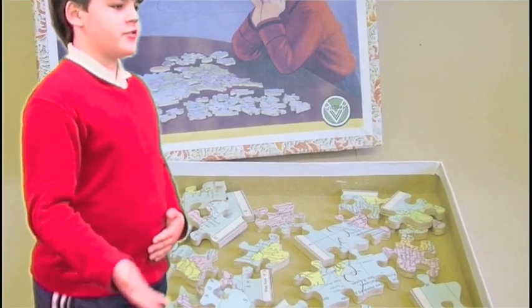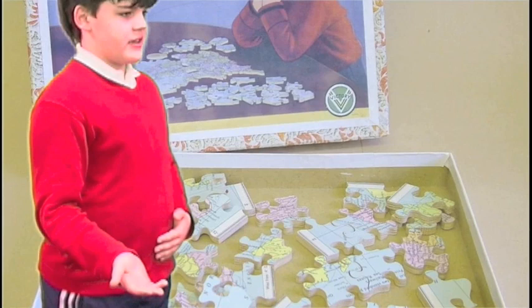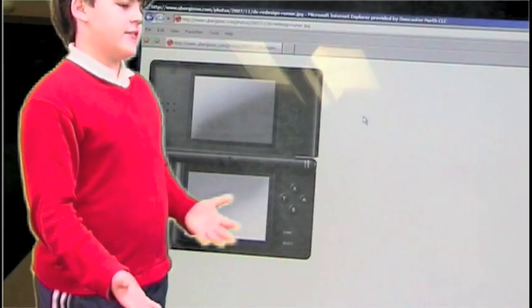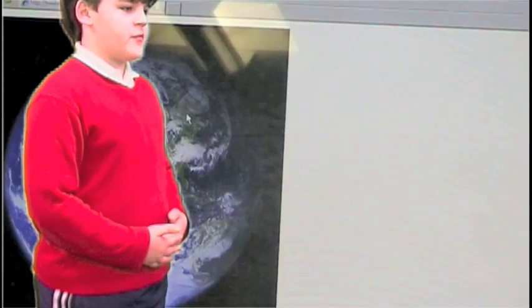In the past we played with jigsaws to develop problem solving skills but now we play with electronic games like the Nintendo DS and the Xbox. Also you can play with people worldwide.